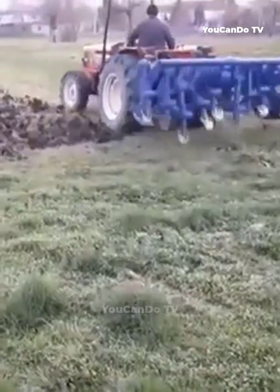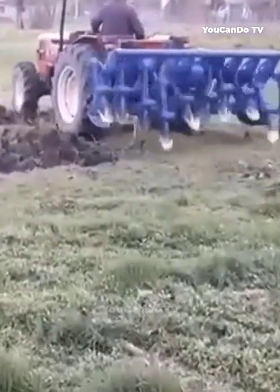With 12 digging shovels attached to this machine, it can improve the digging efficiency many times.